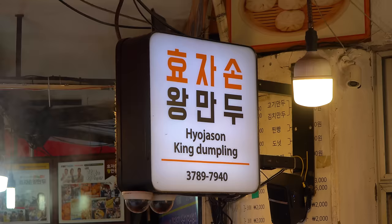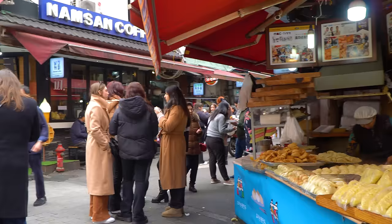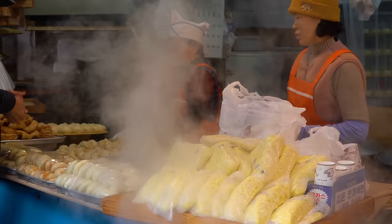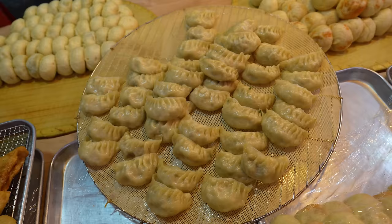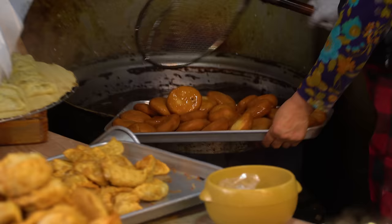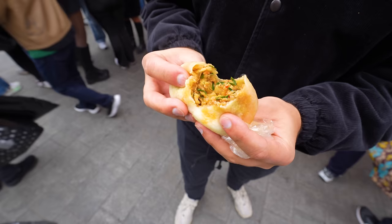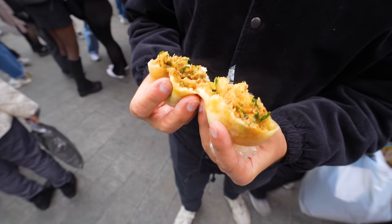This dumpling spot is a place I've visited before, years ago. It's always packed every time I come to Namdaemun Market — one of the most popular places. They have all kinds of different types of steamed dumplings and also boiled dumplings, and they're frying up donuts as well. I just went for a classic kimchi dumpling. Anything with kimchi here in Korea is going to be good. You can see that orange kimchi seeping through the wrapper. We've got some veggies, some onions — not sure if that's pork or chicken, but let's try it.